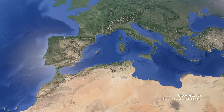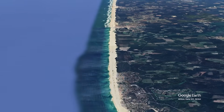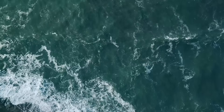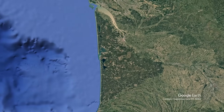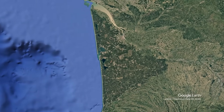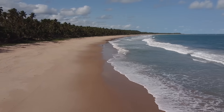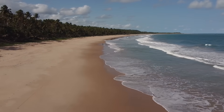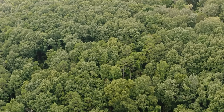But to understand the full scope of what they created, we first need to solve another mystery: why does this coastline look so unnaturally perfect? This coastline is almost too perfect to be natural — and that's because it isn't entirely natural anymore. For thousands of years, ocean currents have been carrying sand north along this coast in a process called longshore drift. Before the forest, this sand would blow inland, creating massive dune systems that shifted with every storm.